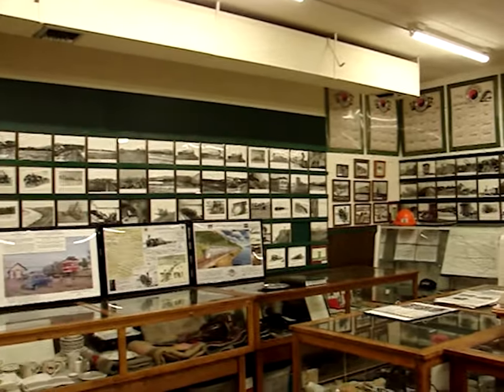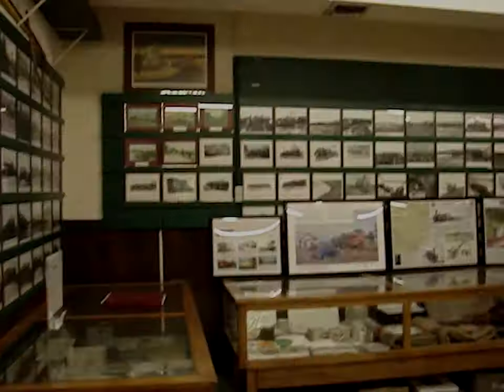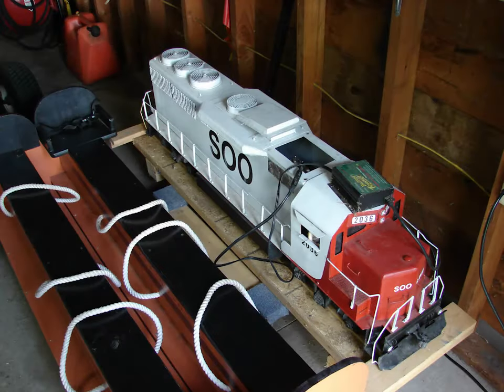The inside exhibits cover an array of local and area rail history. Like many museums, they have their own railway — in this case a very small one, but still rideable.